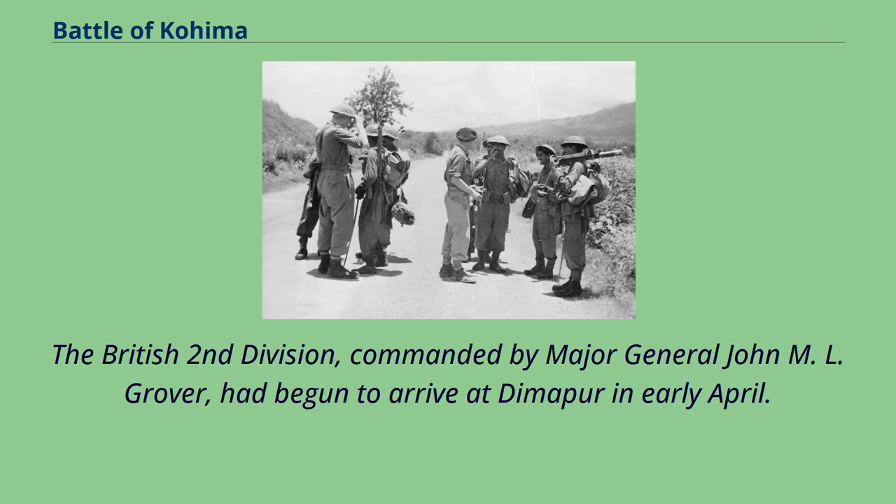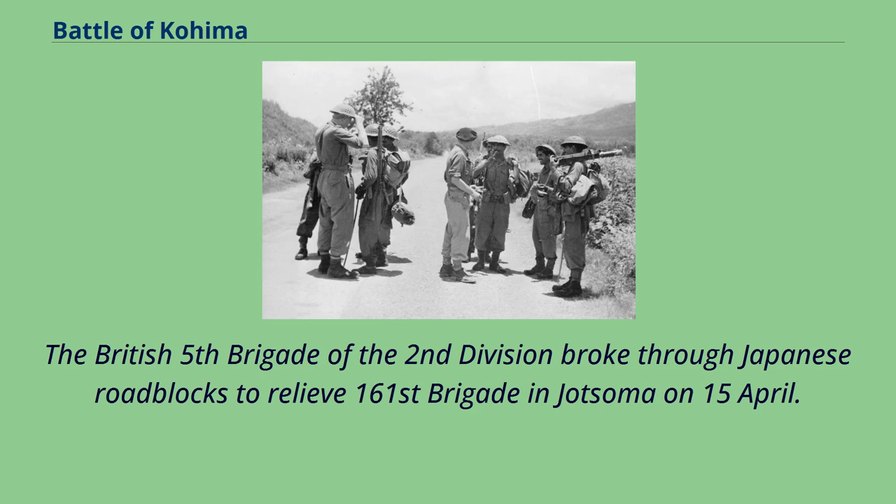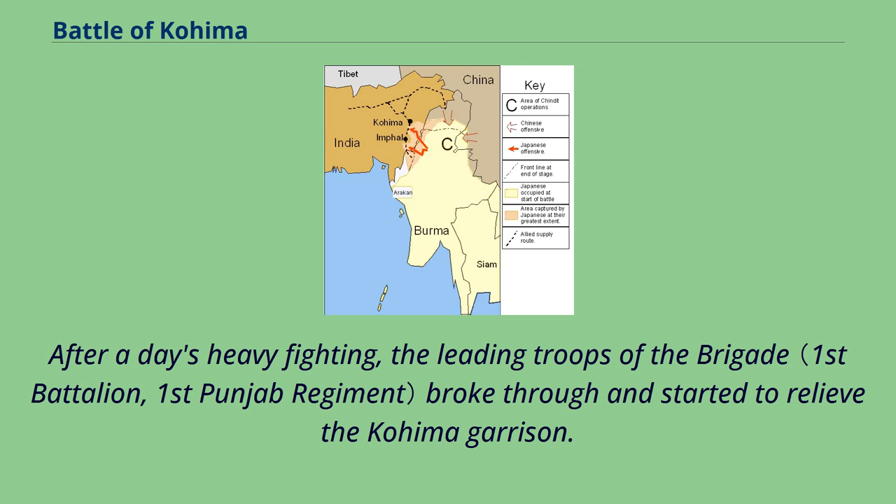The British 2nd Division, commanded by Major General John Grover, had begun to arrive at Dimapur in early April. By 11 April, the 14th Army had about the same number of troops in the area as the Japanese. The British 5th Brigade of the 2nd Division broke through Japanese roadblocks to relieve 161st Brigade in Jotsoma on 15 April. The British 6th Brigade took over 161st Brigade's defensive position, allowing the 161st Brigade with air, artillery and armor support to launch an attack towards Kohima on 18 April. After a day's heavy fighting, the leading troops of the Brigade broke through and started to relieve the Kohima garrison.